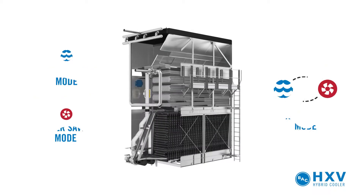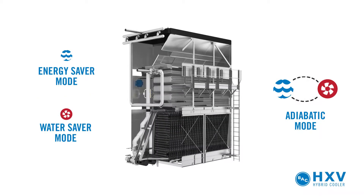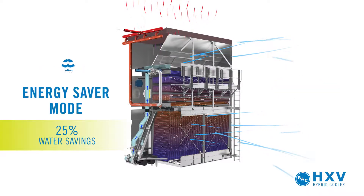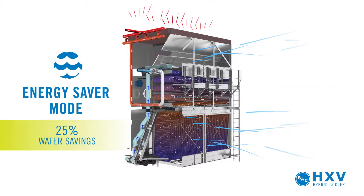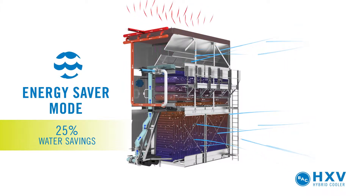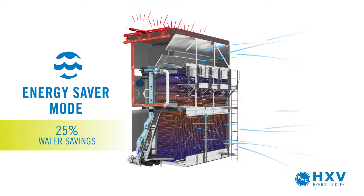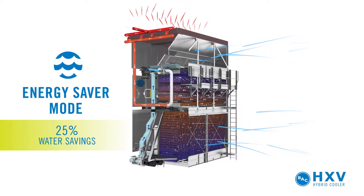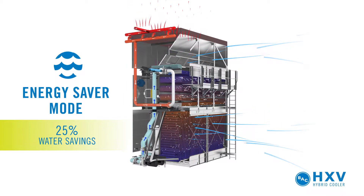To meet your water and energy savings objectives, you can operate the HXV in a variety of modes. In energy saver mode, the process fluid passes through both the prime surface and the dry-finned coils. Spray water is distributed over the prime surface coil, taking full advantage of evaporative cooling. This mode offers the greatest energy savings.